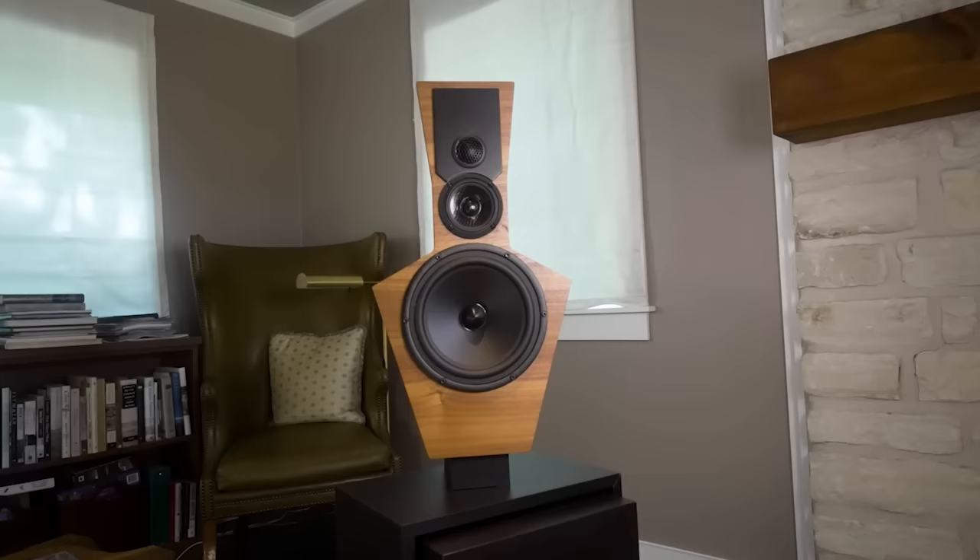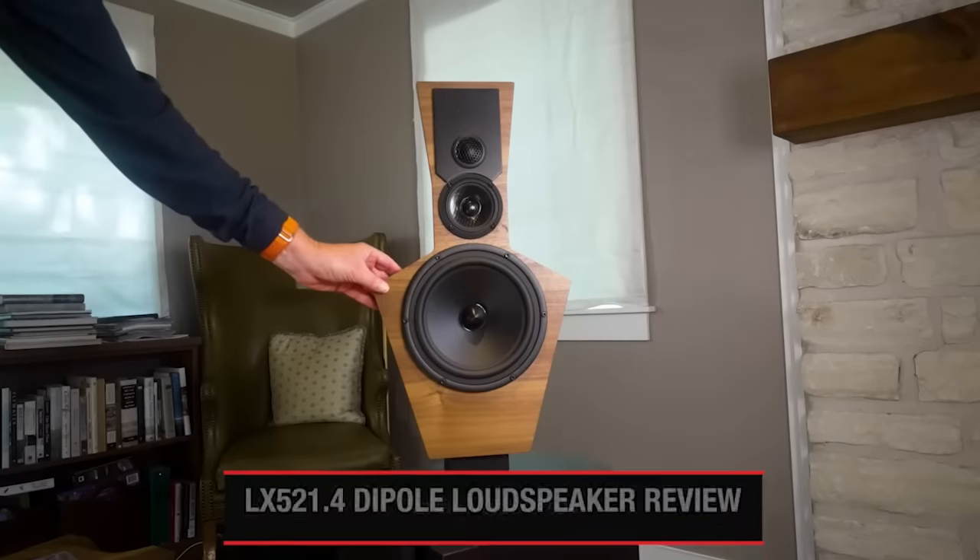They also had an AB demo of the significance of mic techniques. As we've said, it helps to revise your model of how stereo works to focus first on the speakers delivering the mic data to your ears, so this demo was particularly revealing. Linkwitz speakers also make more sense when you think about it this way. For a fuller explanation, see our review of the LX521.